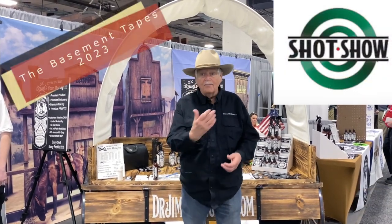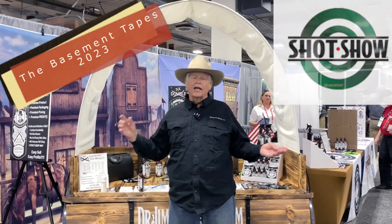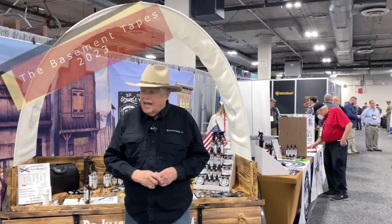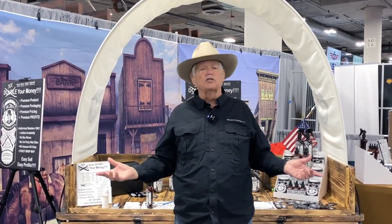Howdy Pards! Welcome to Triggered. Welcome to our special SHOT Show coverage. I'm Michael Bain and this is the basement of SHOT 2023. Now like your basement at home, it's got some really cool stuff in it. It's also got some really bad stuff in it. It also has stuff that heaven knows what it is, but the basement is always the coolest place at SHOT.